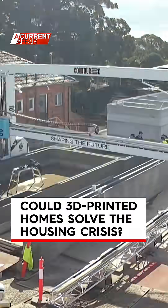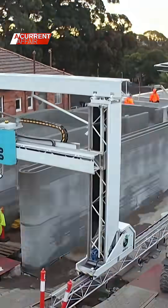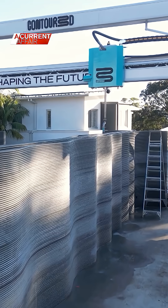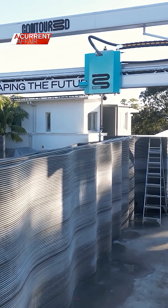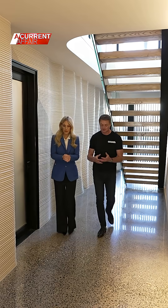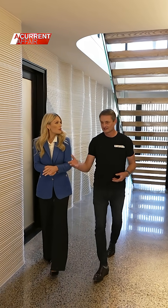3D homes are built faster, cheaper and sturdier. Contour 3D is the company behind it. It manufactures its own printers, materials and software. Founder and CEO Nick Holden says it is very much digital construction, automated construction.